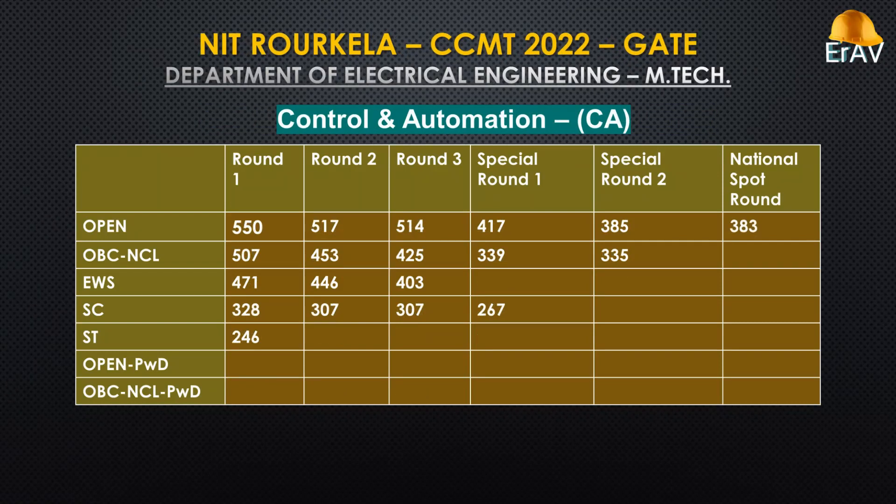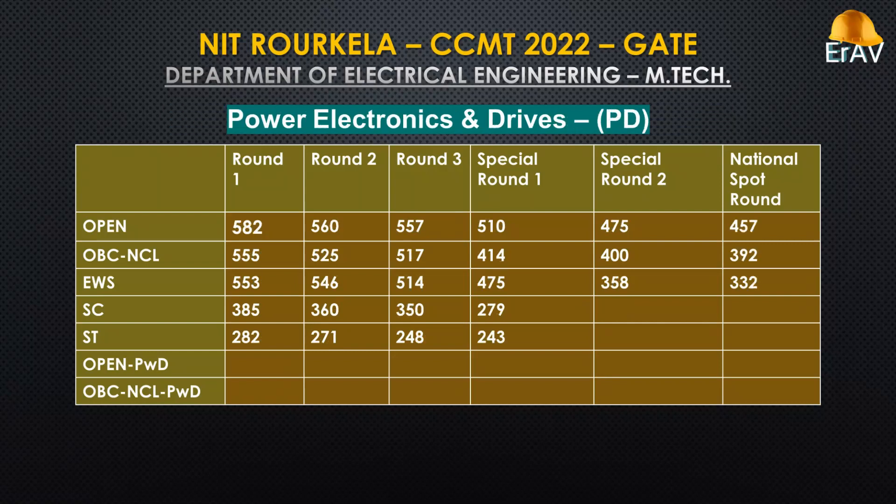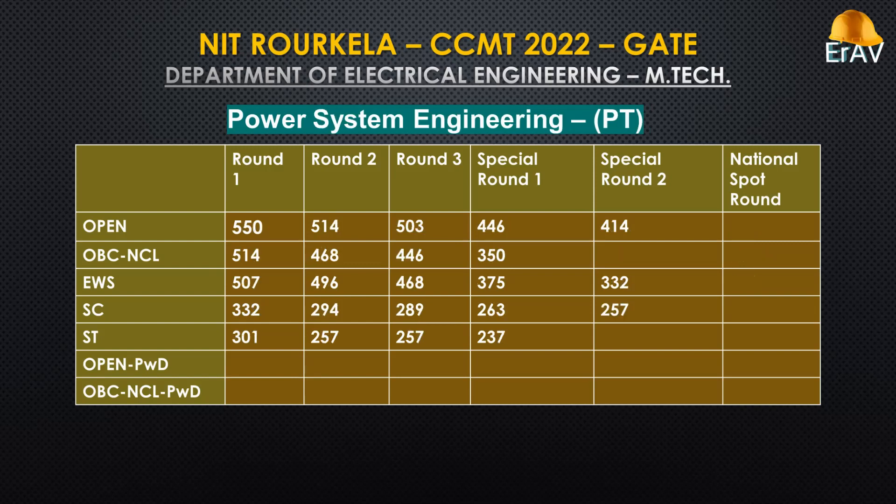Control and Automation. Electronic Systems and Communication. Power Electronics and Drives.